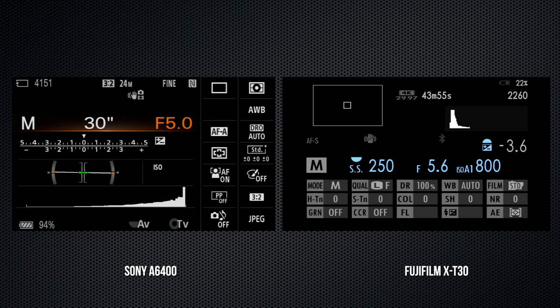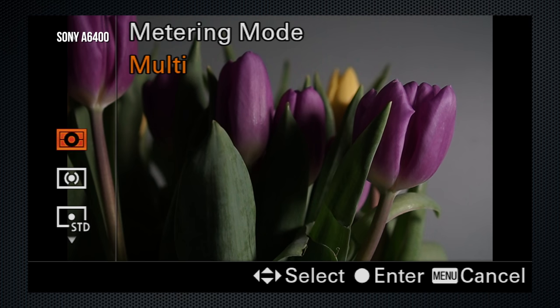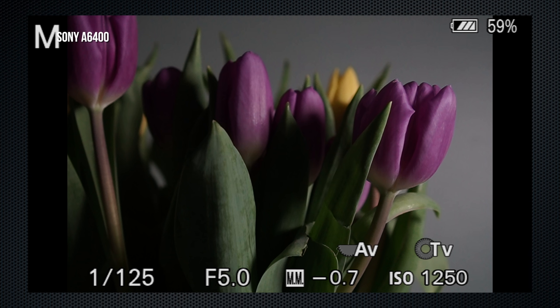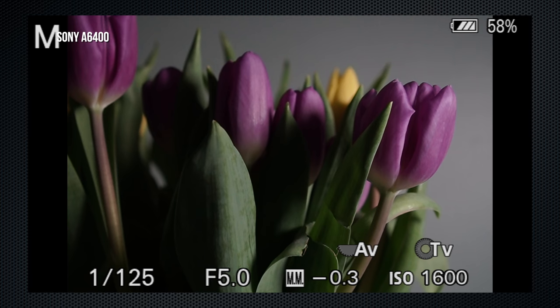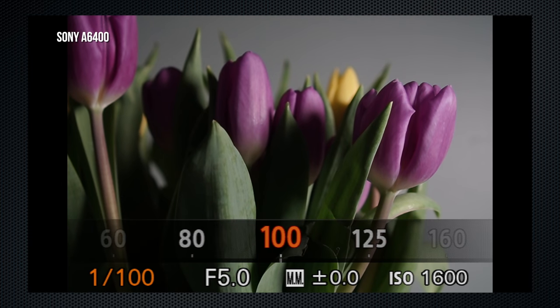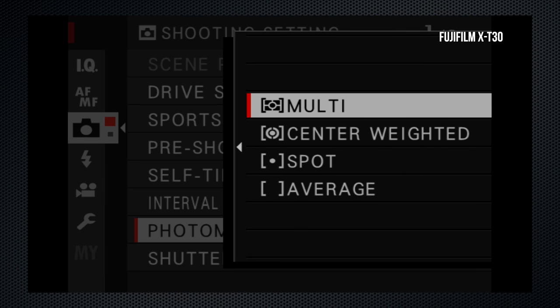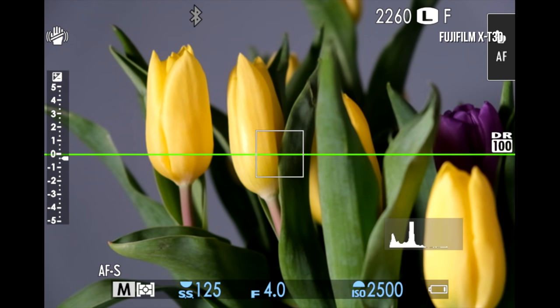Let me go through the exposure settings when using manual. On the A6400, manual is selected using the mode dial. Use the Fn menu to select the meter mode — Sony provides six options including two sizes of spot and a useful highlight mode. The meter reading is displayed as a numerical value at the bottom of the screen. Set aperture (Av) with the top dial, shutter (Tv) using the control circle, and press the right side to set ISO. The histogram disappears while making adjustments. On the X-T30, manual mode isn't selected — it just happens. The meter mode (called 'photometry') is selectable only when face detect is off, with the usual four settings. Set ISO using the front dial; the histogram remains on screen while adjustments are made.